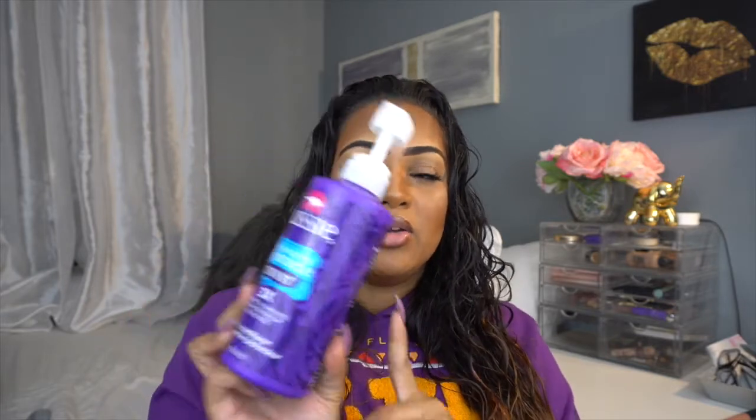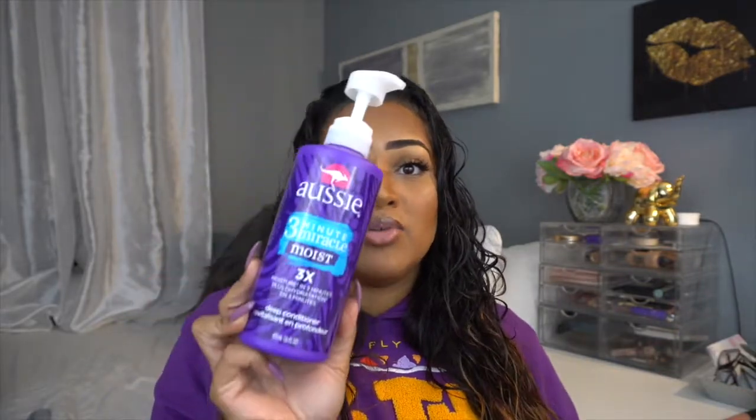This is the shampoo and this is the conditioner. Usually when I use regular shampoo and conditioner, because I have curly hair, my hair gets really really tangled. So if the conditioner doesn't work well I go ahead and use the Aussie Three Minute Miracle Moist. I get the big one because I have long hair. When I'm done conditioning, I use a few pumps on the ends of my hair and work it up into my scalp and usually that softens my hair right up.